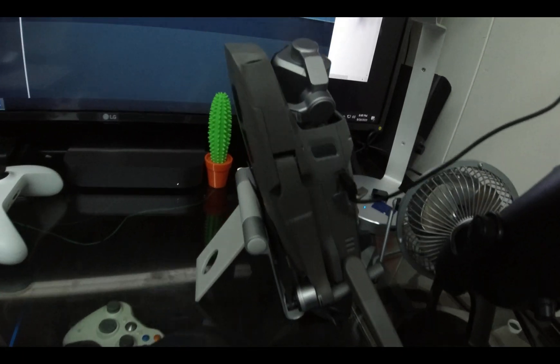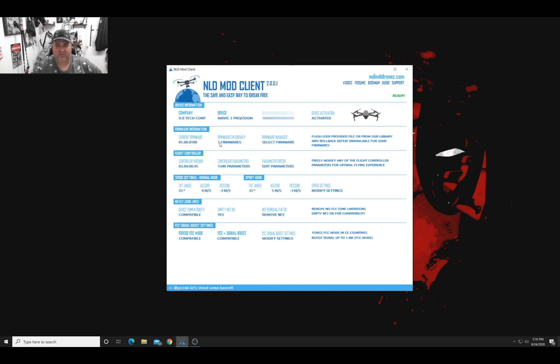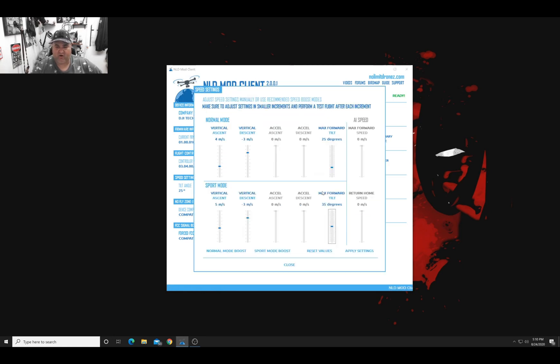Let me connect this bird and see if I can do this patch on my drone. It already has the no-fly zone patch. So it says I'm currently running 0100, which is perfect since I already have it patched with the NLD no-fly zone removal — no problems with that.